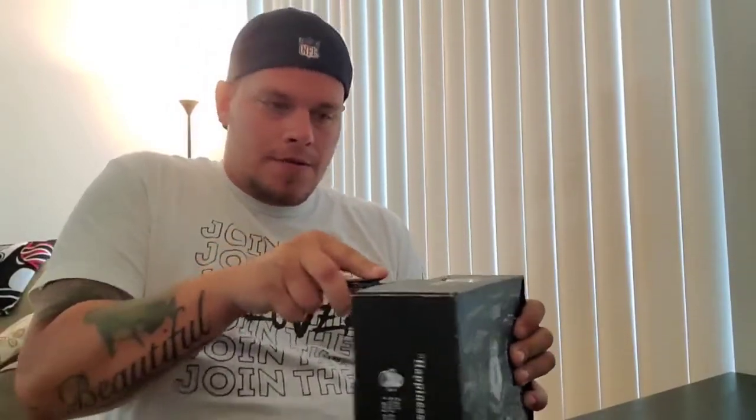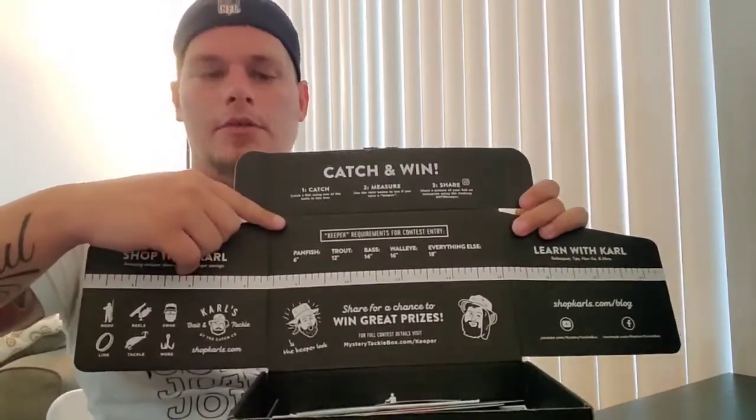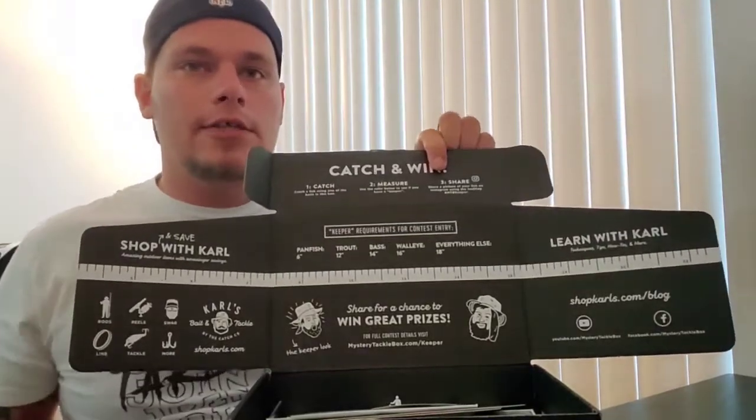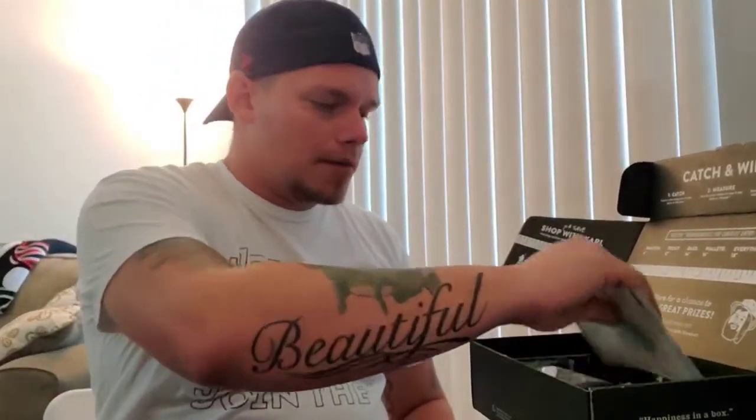Let's get into the Mystery Tackle Box — I've been waiting far too long for this. First up, you've got your measuring tape — you've got to measure your fish. Mystery Tackle Box runs a little challenge: number one, catch the fish; number two, measure the fish; number three, post that fish on Instagram hashtag MTBKeeper, and they'll send you a load of awesome stuff. Shop Carl's has an amazing selection and they pair up with a lot of great companies.